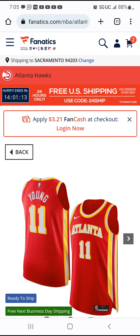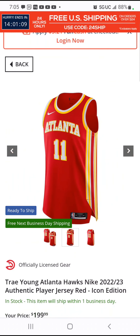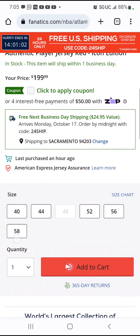What's going on guys? So it looks like at Fanatics and the NBA store, they just dropped the Trae Young Atlanta Hawks authentic icon edition jersey for the 22-23 season. It's $199 and all sizes are available.